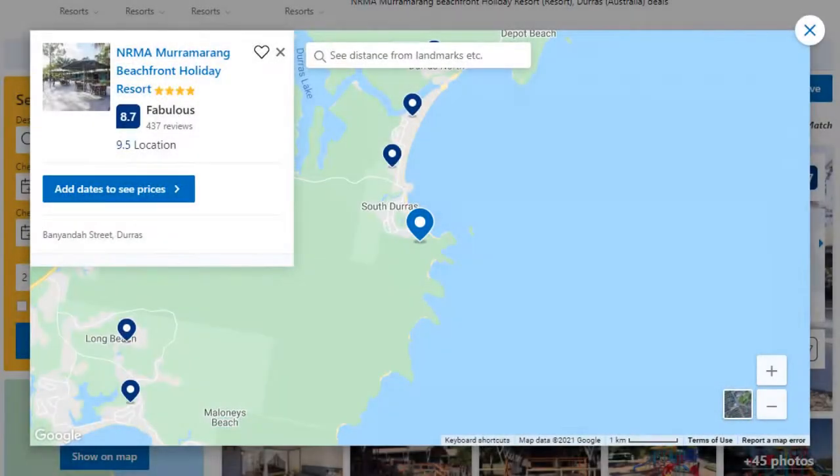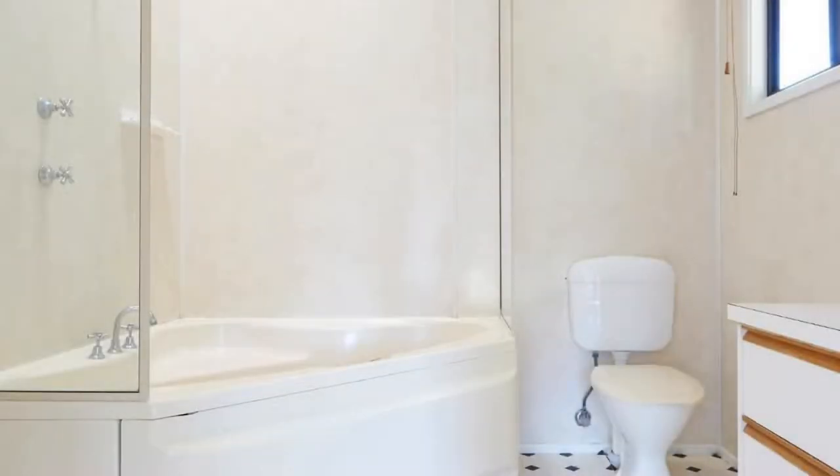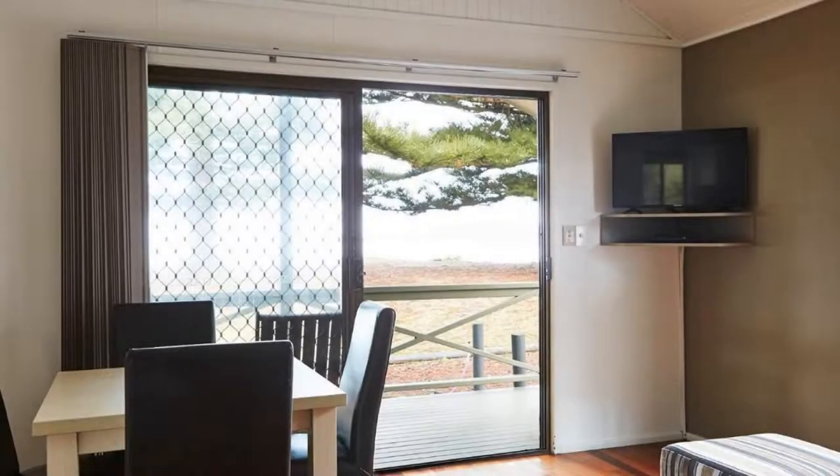Number 5. It is a 4 star resort. The location of the resort is excellent and guests love walking around the neighborhood. Check-in time is 2 pm and check-out time is 10 am.